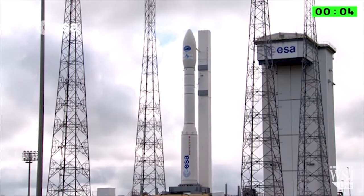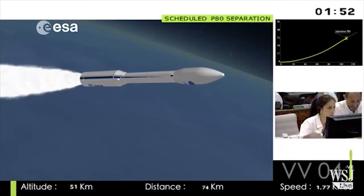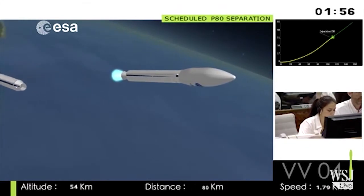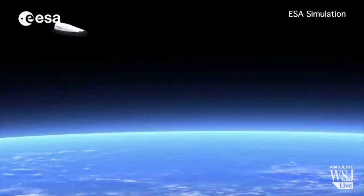On Wednesday the space plane launched from French Guiana. At an altitude of about 200 miles it separated from the rocket launcher, then flew over Earth until it reached its re-entry point.